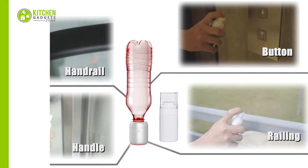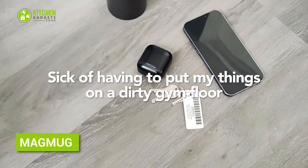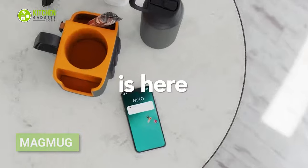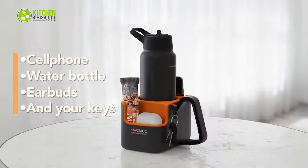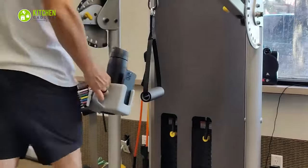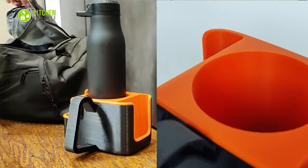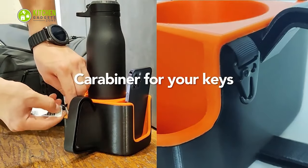Gym freaks know the struggle of not having space to keep water bottles. Here comes the Mag Mug magnetic caddy to help carry your stuff around the gym, magnetically attaching to any metal equipment. It's light, compact, functional, and equipped with magnets. It can easily hold up to 8.5 pounds of weight — meaning a water bottle, two cell phones, earbuds, a carabiner for keys, and tons more.